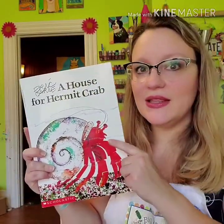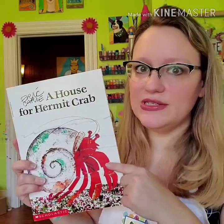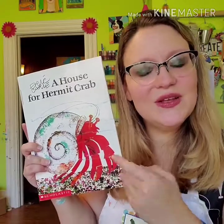Hey mermaids! Today we are going to share a story about not a mermaid, but a hermit crab! The hermit crab lives under the sea with the mermaid, and this hermit crab carries around his house. Actually, all hermit crabs do, but this is a very special hermit crab who wants to decorate his house with all kinds of things from under the sea. And that's exactly what we're going to do for our next art project.